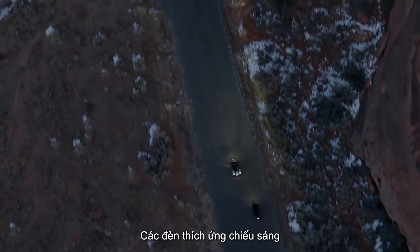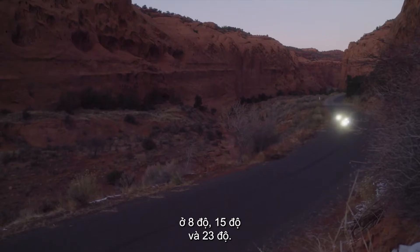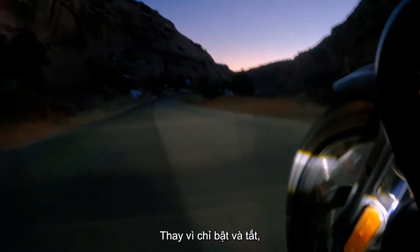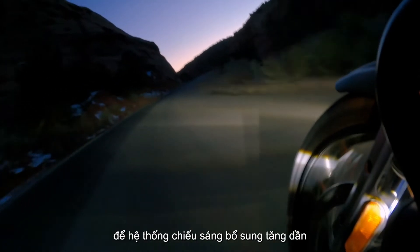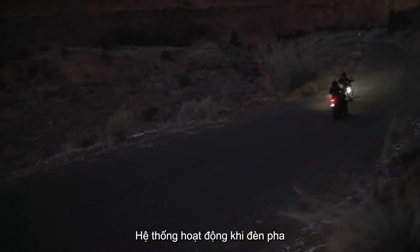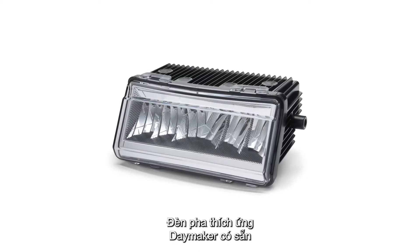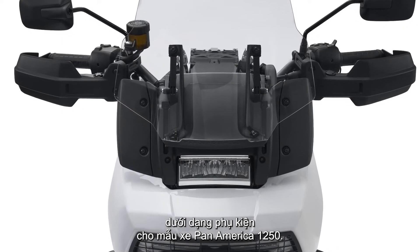The adaptive lamps illuminate in sequence based on motorcycle lean angle at 8 degrees, 15 degrees, and 23 degrees. Rather than just switching on and off, the current to the adaptive elements ramps up gradually, so the additional lighting is progressive and appears almost seamless to the rider. The system functions when the headlight is in either high beam or low beam mode. The Daymaker adaptive headlight is also available as an accessory for the standard Pan America model.